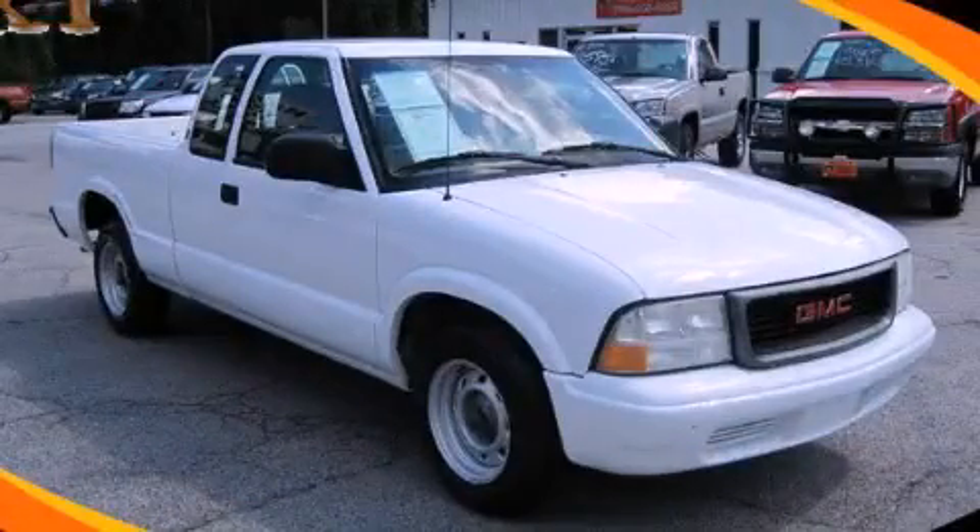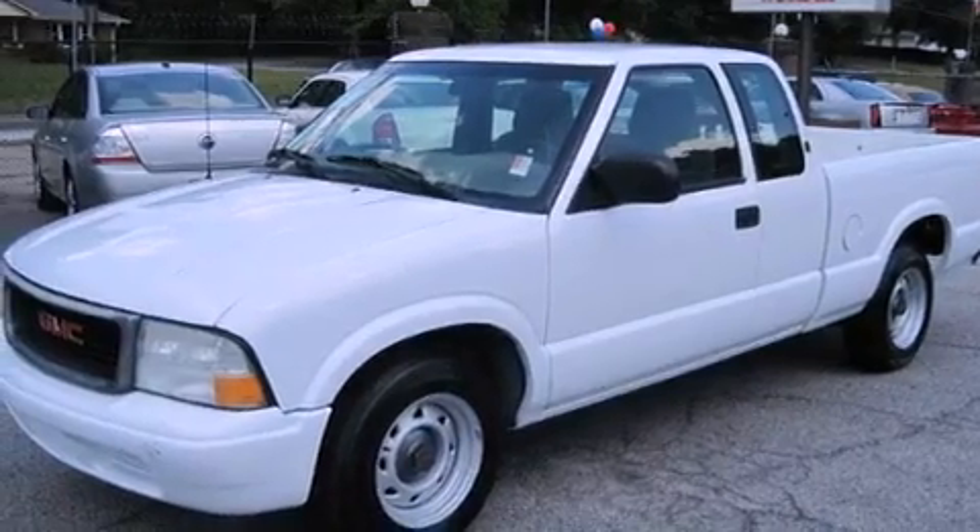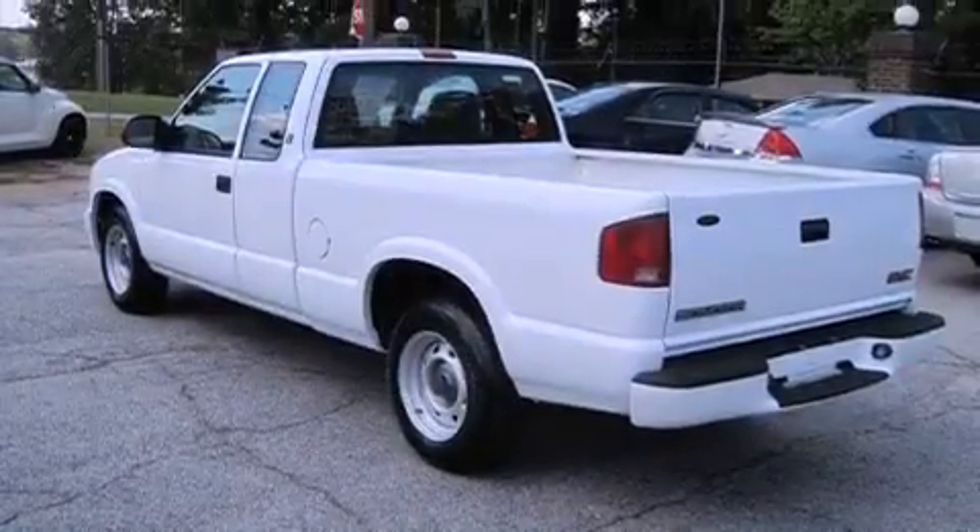This is a 2002 GMC Sonoma — strong, durable, and dependable. It has a 2.2-liter four-cylinder engine and a manual transmission.